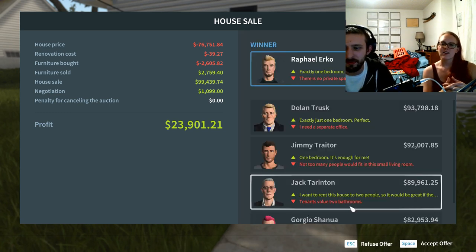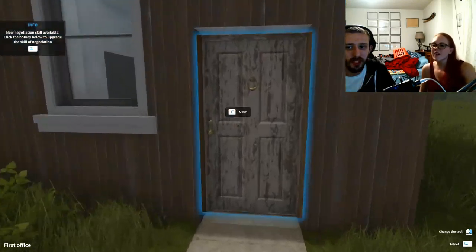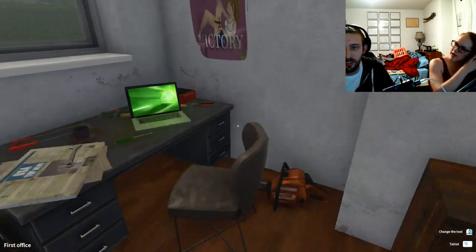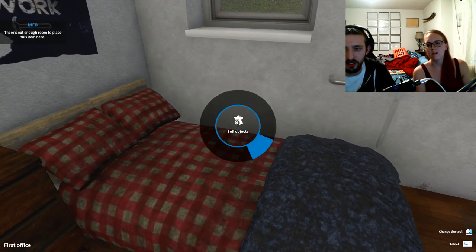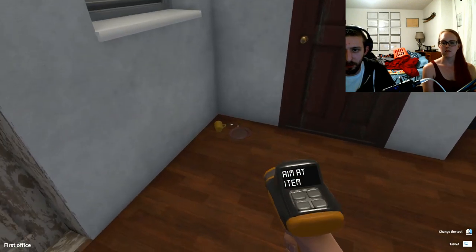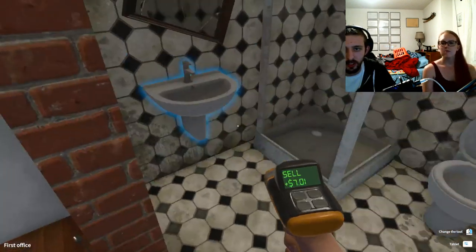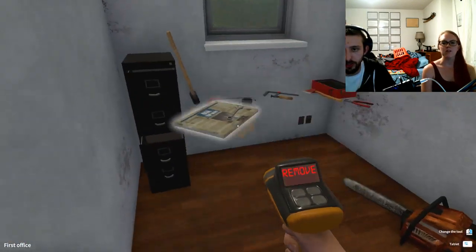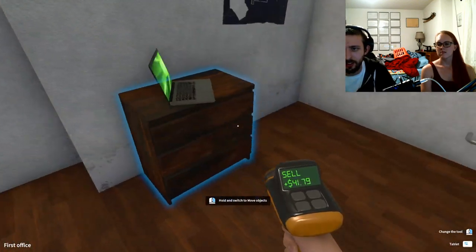We got a hundred thousand — we made our first hundred thousand dollars! Do we want this to be our office? We can just clean up the office — it just needs to be clean. Let's sell everything in here and clean and paint and replace the doors — this door is all scratched up. We're going to be painting in here. Who needs files?